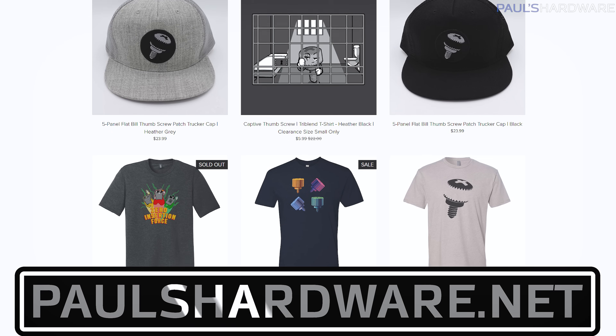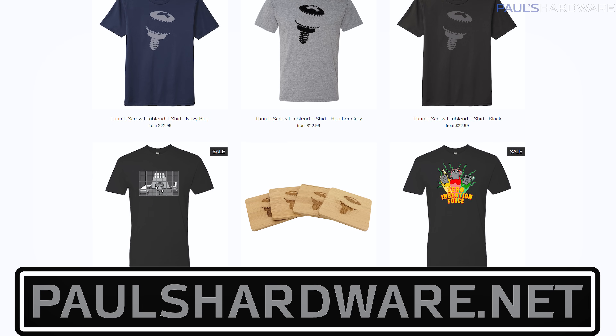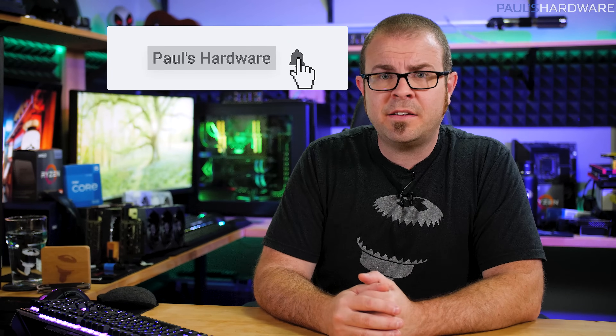So there you have it guys, tech news for the week, and if you liked it, I casually suggest that you click that like button. Your feedback is always welcome too, so please feel free to leave me a comment down below. While you're down there, all the articles I talked about today are linked in the video's description. And if you're interested, you can also check out my store at paulshardware.net for high-quality merchandise like t-shirts, hoodies, beer sets, and more. Subscribing to my channel is always a good idea too. Thanks again everyone, and we'll see you next week.